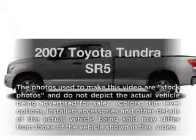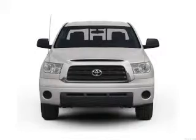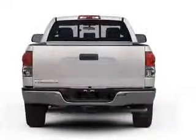Get noticed in this 2007 Toyota Tundra. Everything you need under one roof with this great vehicle, featuring a powerful 8-cylinder engine connected to a smooth-shifting 6-speed automatic transmission.